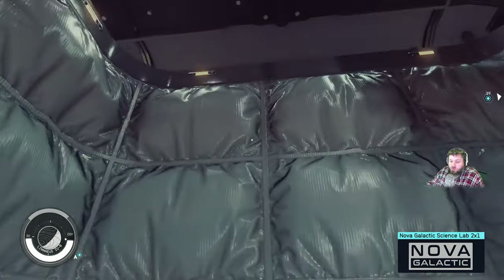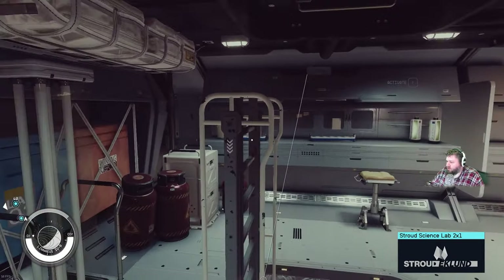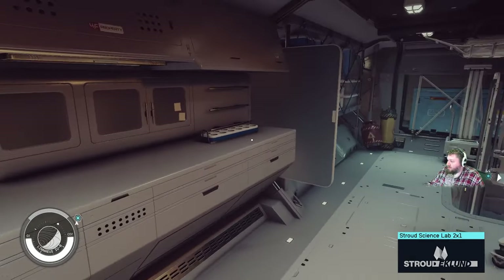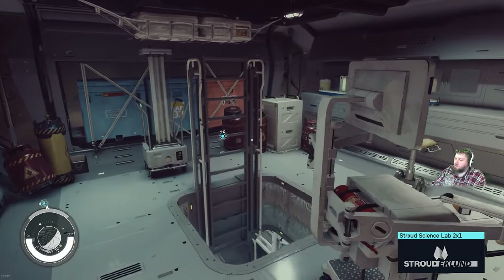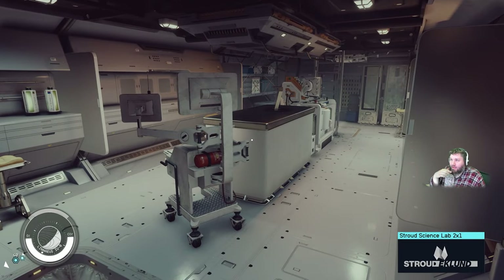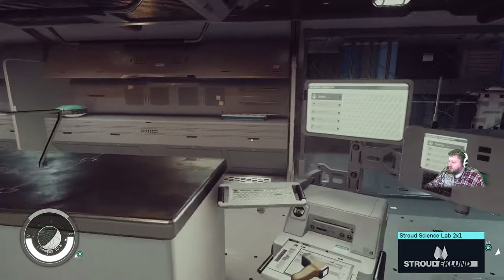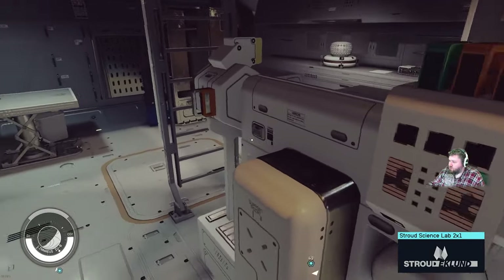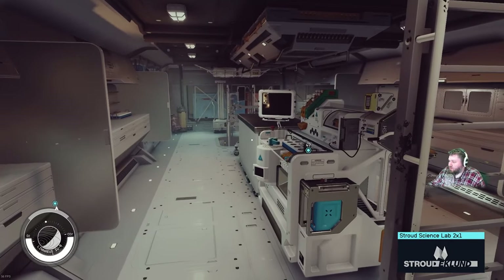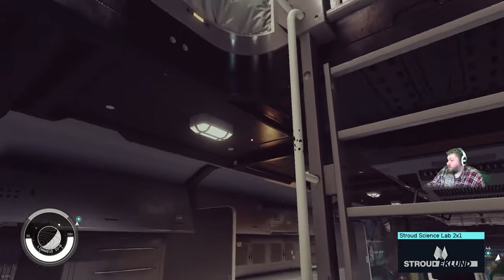Now we're going to head into the Stroud Eklund, which is way more like a pharmaceutical counter setup. You have these little bays with science lab dividers that kind of mimic each other. It seems more like a place where you would fill out small samples, put things in tubes, do small chemical experiments, and then take it to a bigger lab for more detailed surveys, because there's no computer screens in here that really do anything. You just have your research lab and your pharmaceutical station. Overall it looks more sterile than other places, but I think it's missing a lot of equipment that something like the Hope Tech has.